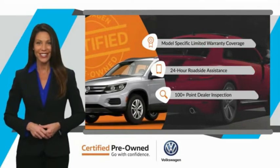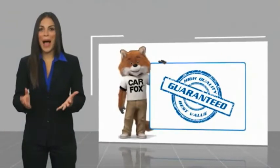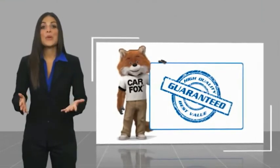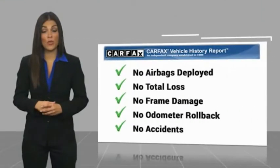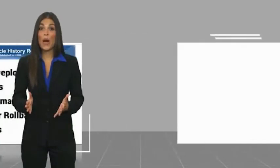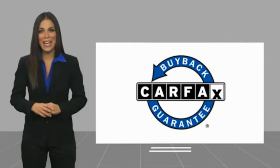See your dealer for details. Here's another high-quality vehicle with a Carfax Vehicle History Report. Be sure to find a complimentary copy of this report online or contact the dealership. This vehicle qualifies for the Carfax Buyback Guarantee.